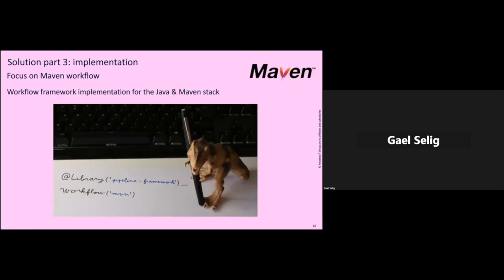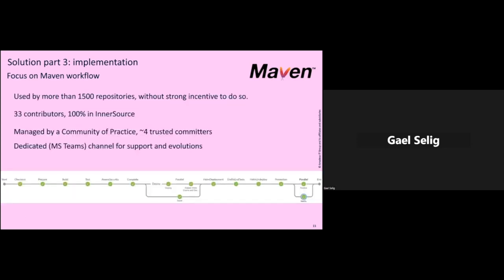Let's focus on the Maven Workflow — the workflow implementation for the Java and Maven stack, which is quite popular at Amadeus. As I said, just two lines in the Jenkinsfile — this is real code, it's really what we have. Calling the Pipeline Framework and then calling the Maven stack. This Maven Workflow is used by more than 1,500 repositories, all without any strong incentive to do so. People are not obliged to use it, but we did a lot of communication and support in the team's channel, and we are quite impressed to see so many people using it.